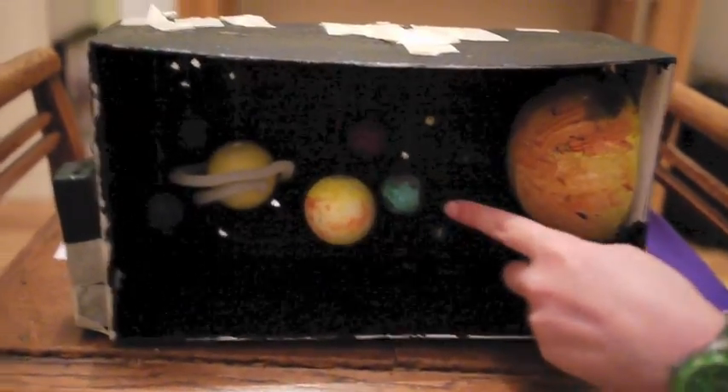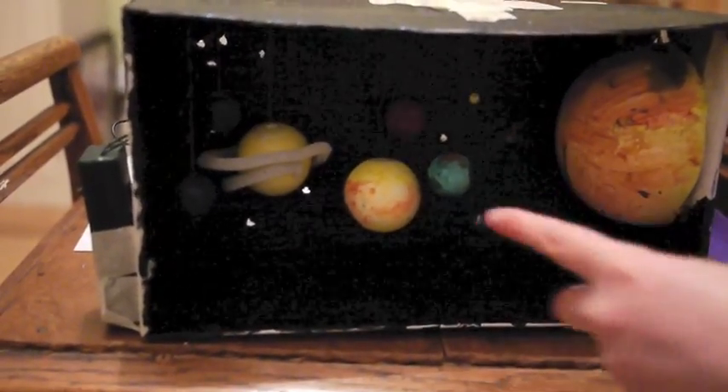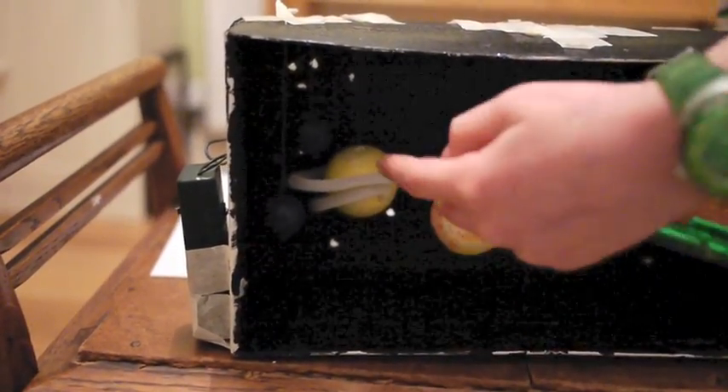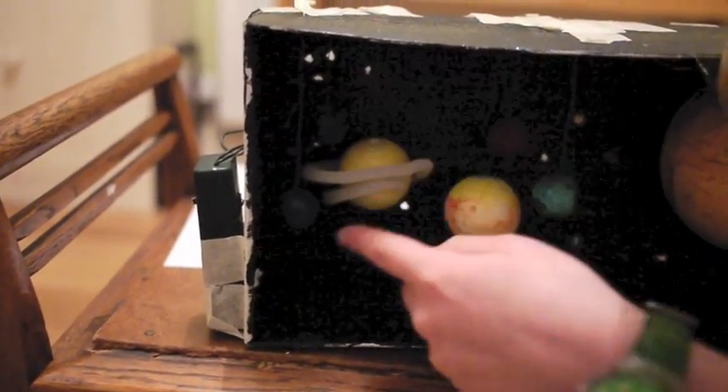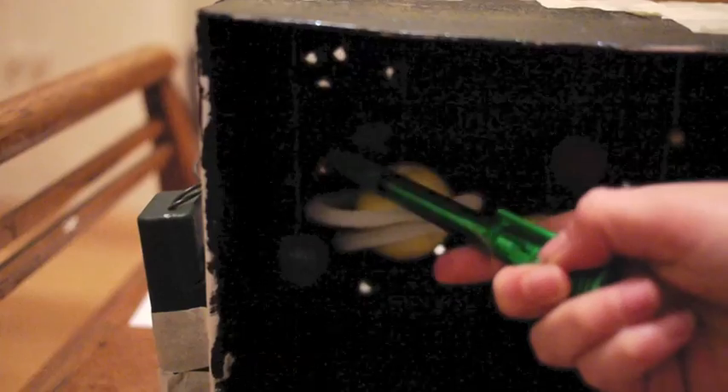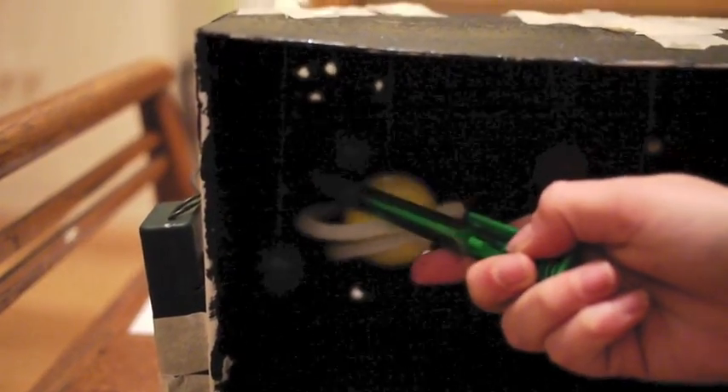The order of the planets from the Sun outwards is Mercury, Venus, Earth, Mars, Jupiter, Saturn, Uranus, Neptune — and if you can see, there is a very small Pluto in the corner here. Pluto is no longer considered a planet because it is too small.